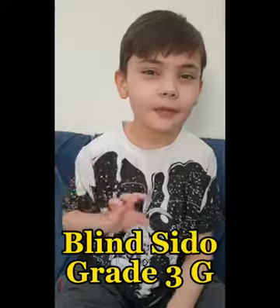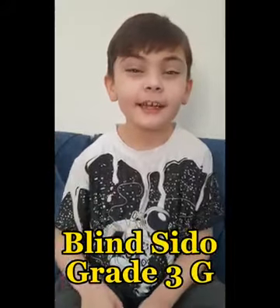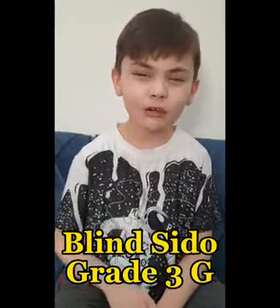Hello everybody, my name is Blaise Eater and today I'm talking about the life cycle of a ladybug.